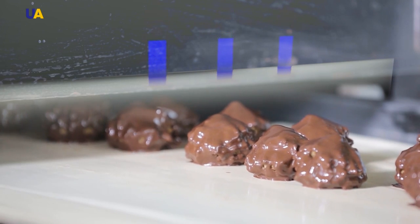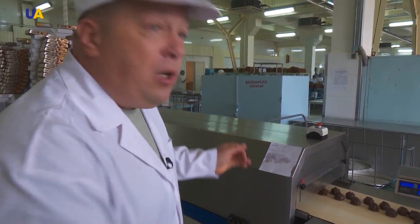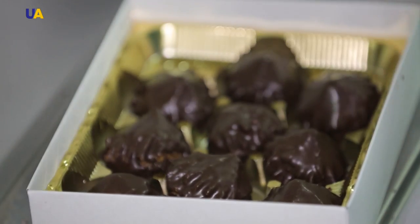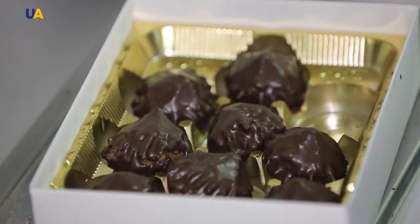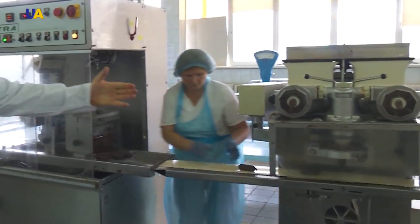After that, they are sent on a conveyor belt to cool in a special refrigerator. Inside the refrigeration units, the pastries have some time to cool down a bit — by the home principle, like a freshly baked cake that must cool before cutting. Cakes covered with the chocolate layer and ready for packaging come out from the refrigerators, and after the weighing control process, they are packaged into boxes.